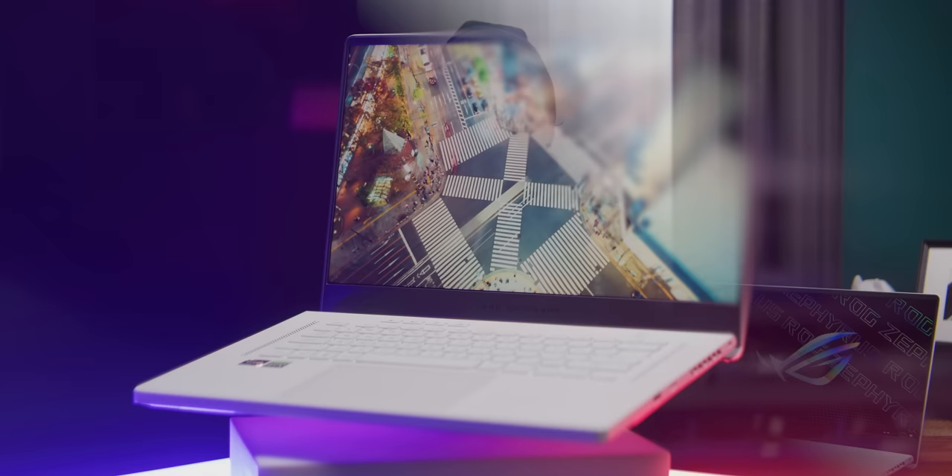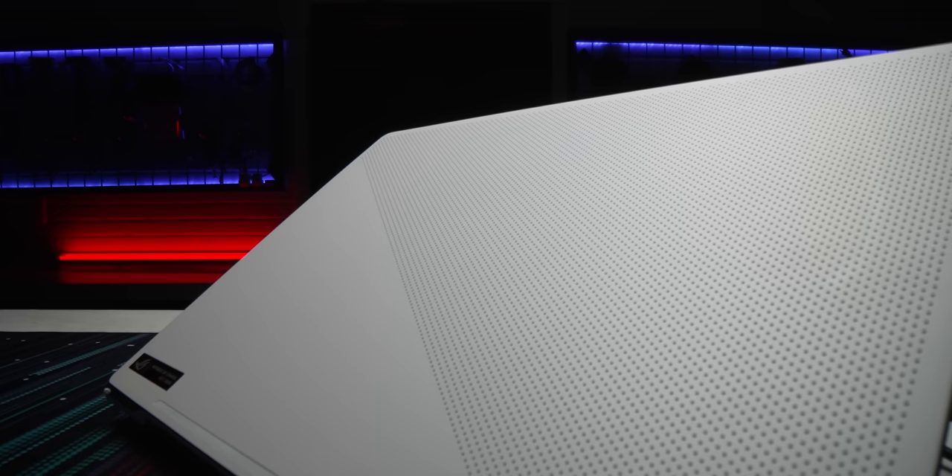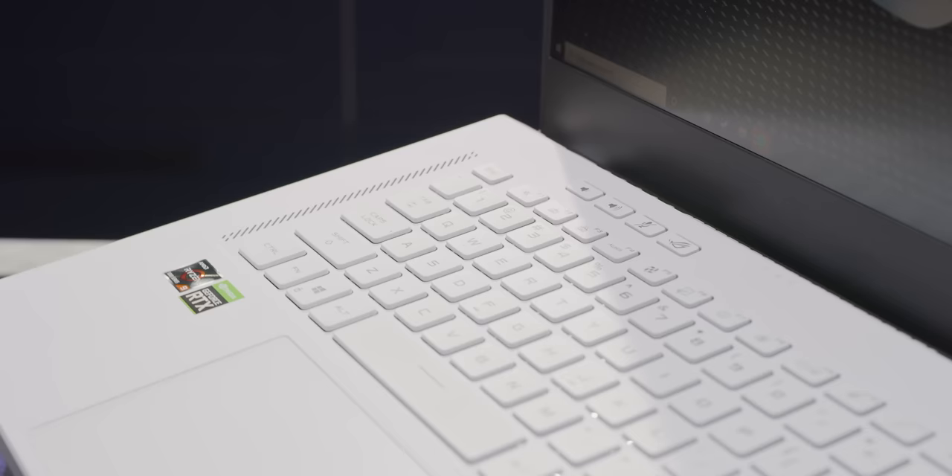The Zephyrus G15 GA503 leaves an excellent first impression. It's got a reinforced magnesium chassis, a massive glass-topped trackpad, and instead of RGB, Asus has gone full classy with a sweet prismatic film behind the 8,279 holes in the lid that just barely catches the light and peeks through. Pure style. Finally, the industrial design of gaming laptops is getting the same kind of attention as the thermals and the power delivery.